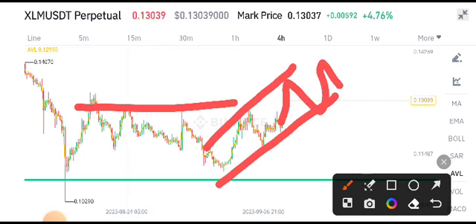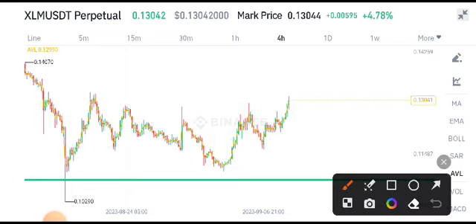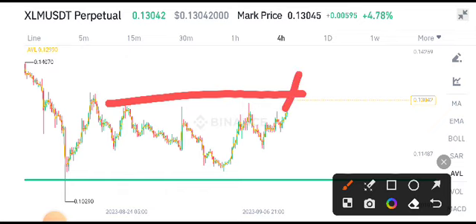The scenario for XLM is that it's making a breakout with this resistance level, in which case the price starts moving in an upward direction. We have to wait for the confirmation of this breakout. If it breaks out with this resistance level, I recommend that if you have XLM, hold it for a long time. And if you're a newbie, this is the best opportunity for buying XLM coin.